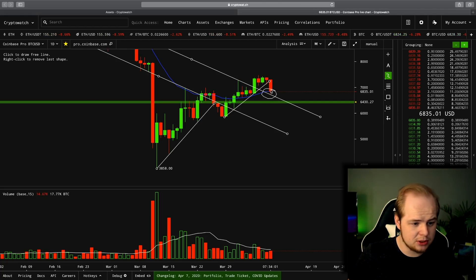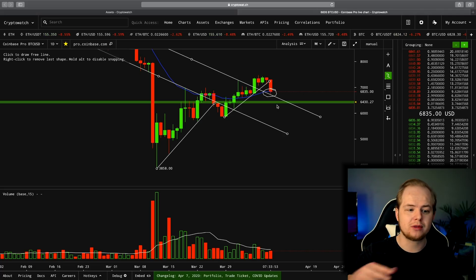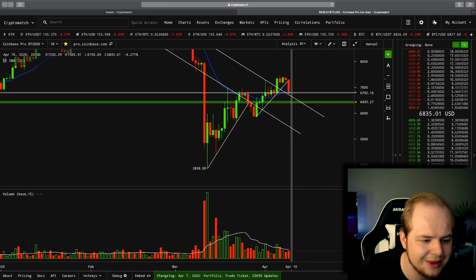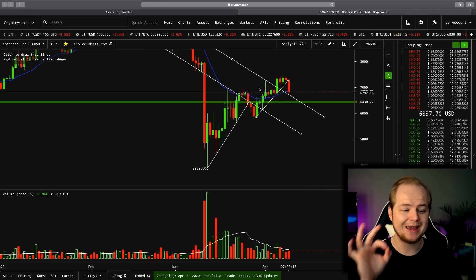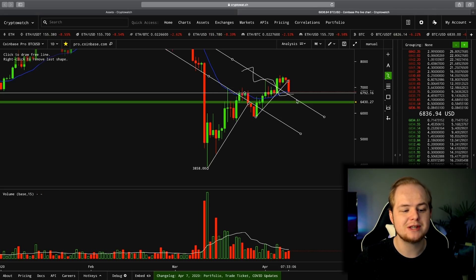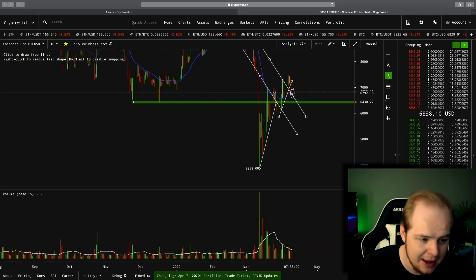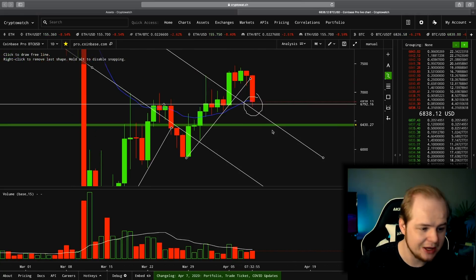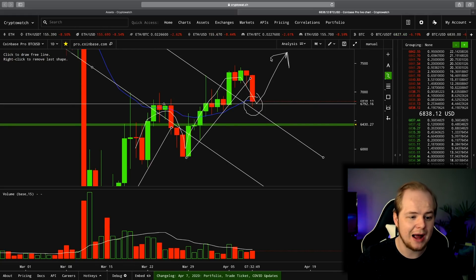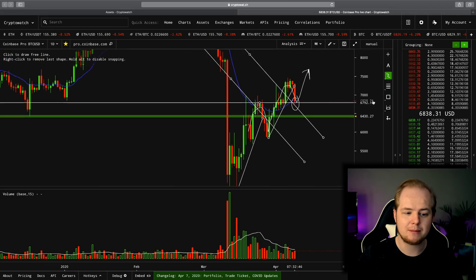I have to remain bullish on Bitcoin. As long as we are holding these levels — as long as we're holding 6,800, I would call that bullish. As long as we're holding above this downward sloping resistance, I would call that bullish. And as long as we're closing this daily candle above the 21-day EMA, I would also call that bullish. You're always going to get those dips on the uptrend. As long as we hold these levels, I'm looking for higher prices at this point. Despite this dip, I'm still looking for higher prices.